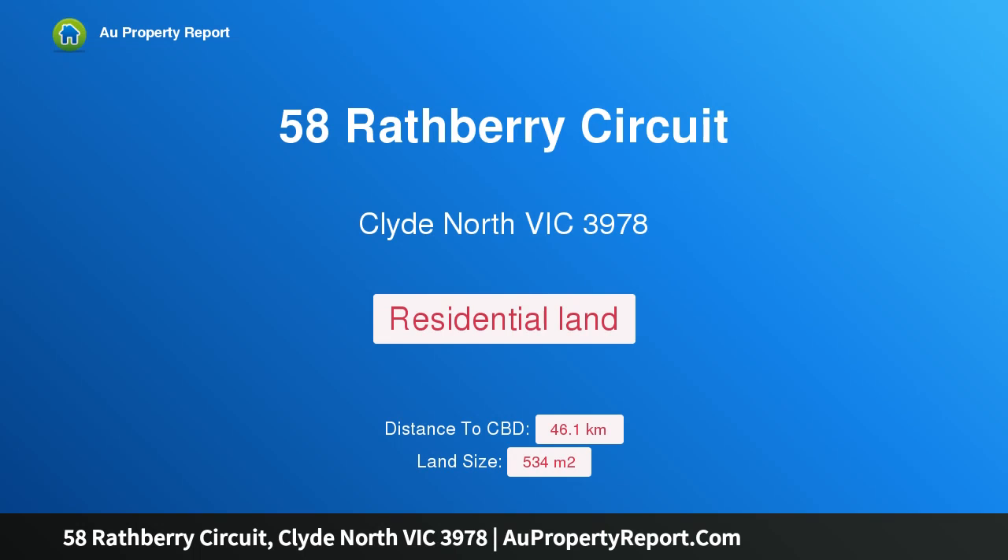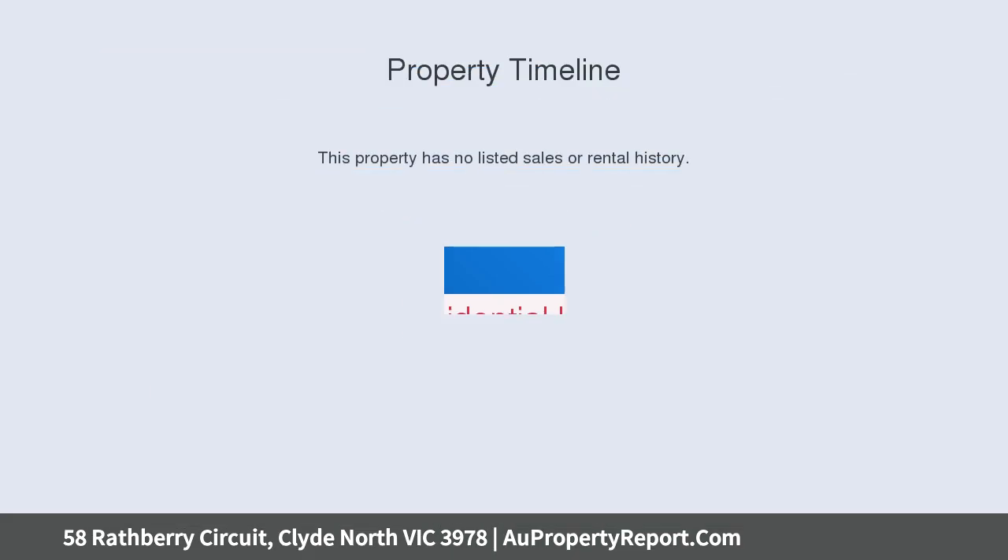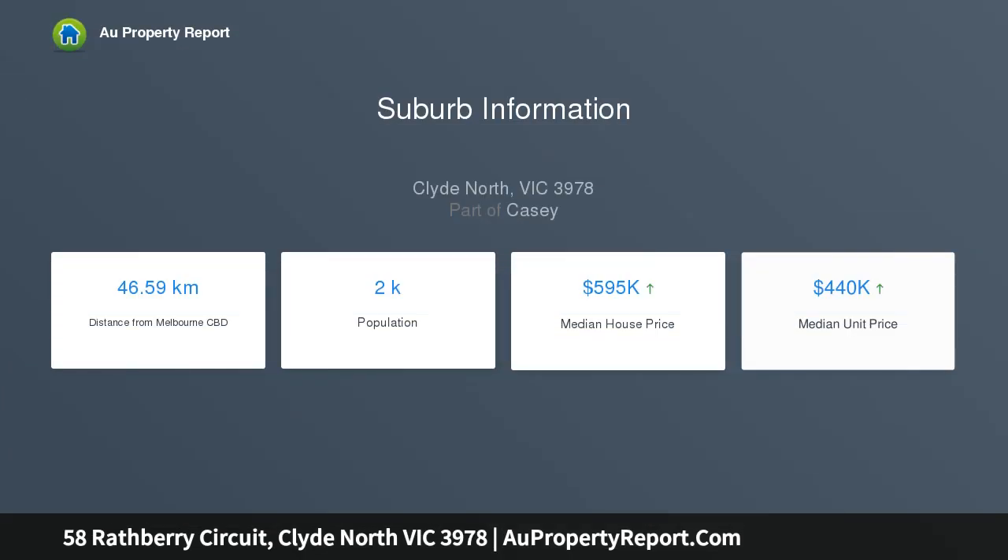Hi, I am glad to introduce property 58 Rathbury Circuit, Clyde North, Victoria 3978. Ready, set, go — positioned in the popular Meridian Estate, this is the block you have been waiting for to build your dream home: 534 square meters of land.